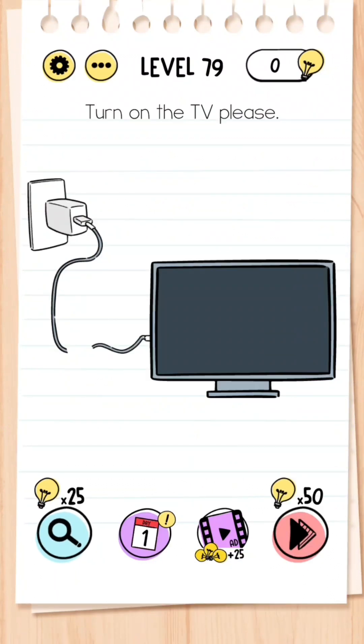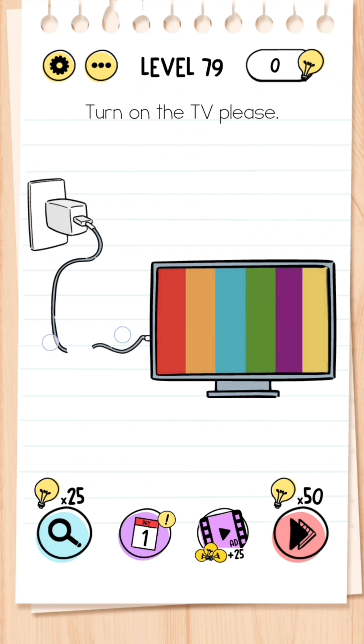Level 79: Turn on the TV please. This is quite difficult to grasp, but all you need to do is place two fingers on either end of the wire cord and then the TV will turn on.